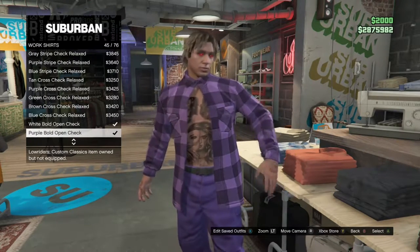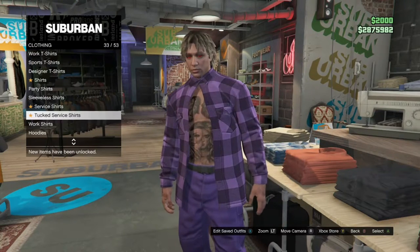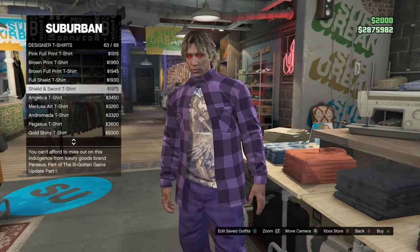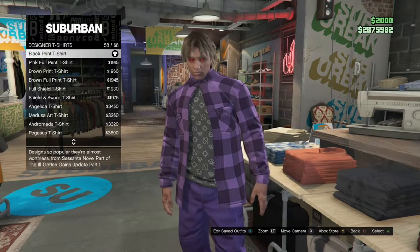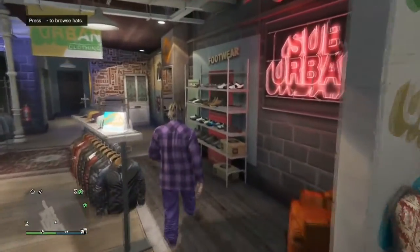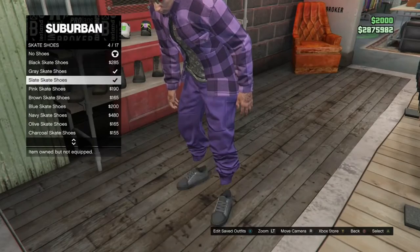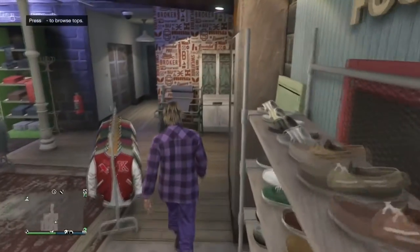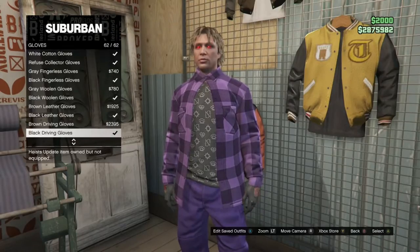Once you have that, back out once and go up to designer t-shirts. Scroll down to the very bottom, then go up a few until you see the black print tee — it should be number 58. Go ahead and buy that. Then head over to the shoe section, go to skate shoes, and get the black skate shoes.